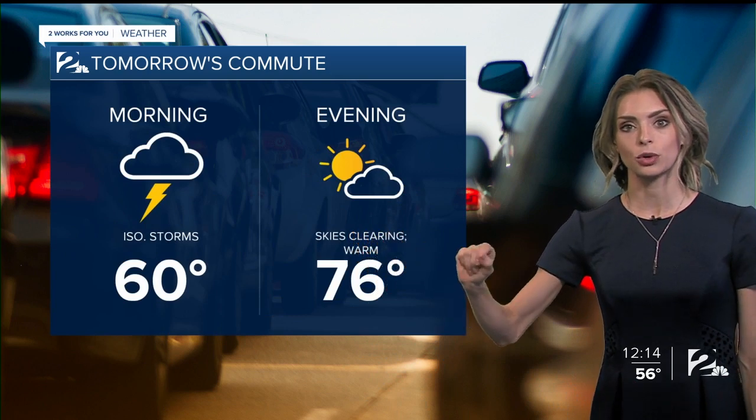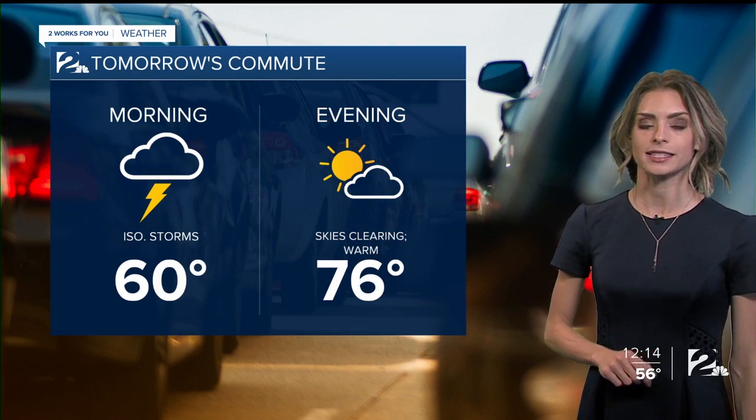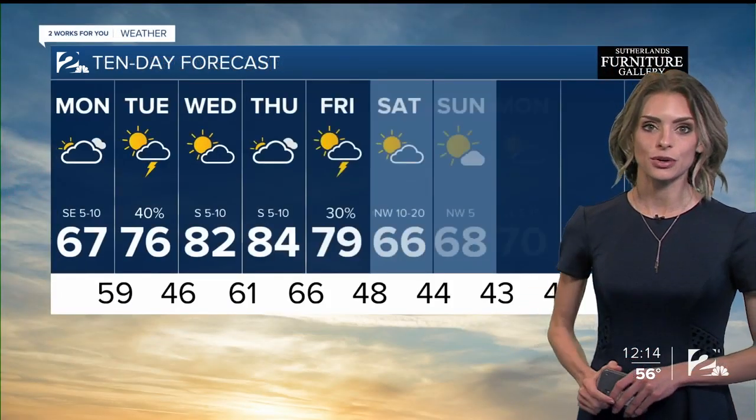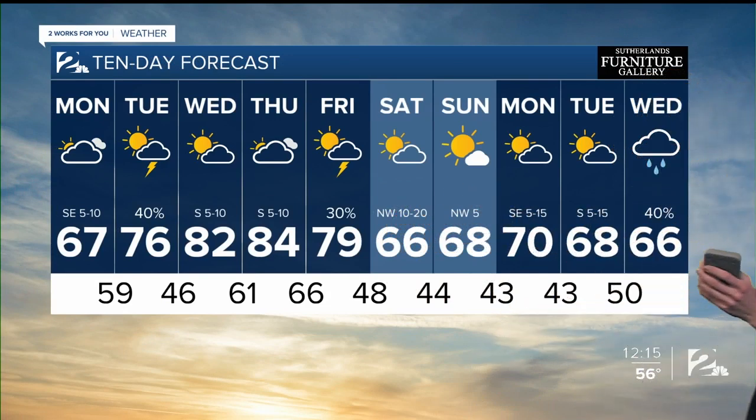The morning commute will be dealing with storms. The evening commute for tomorrow is going to be pretty nice — clearing skies with temperatures in the 70s. Here's a look at the week ahead: Wednesday is going to be one of our warmest days this week, and Thursday as well, as we remain in the 80s. The weekend is looking nice and cooler by the time we get into Saturday and Sunday.